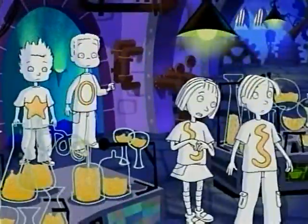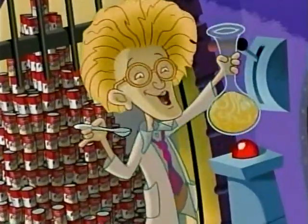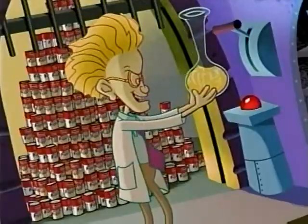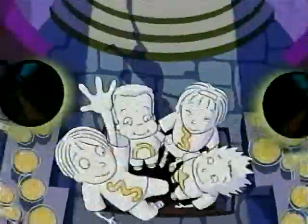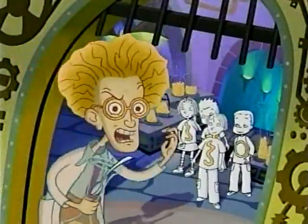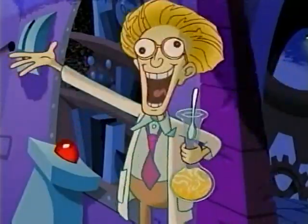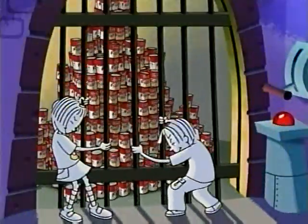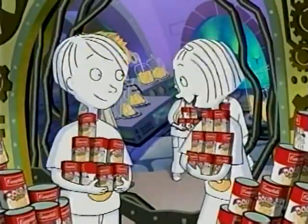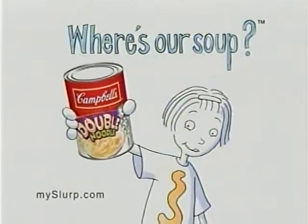Where are we? The lab of an evil scientist who's selling all the Campbell's Double Noodle soup. He doesn't seem that evil. The soup is mine! Nice cat. Double noodle — I need more. We gotta get the soup. It's electrified. Double strength. You two go — we just used our noodle. Campbell's Double Noodle. Where's our soup?